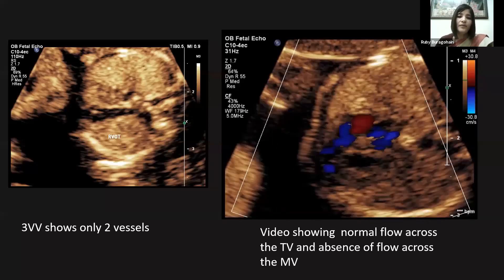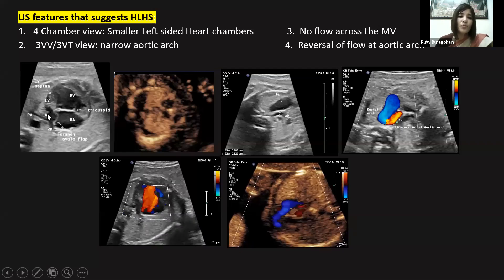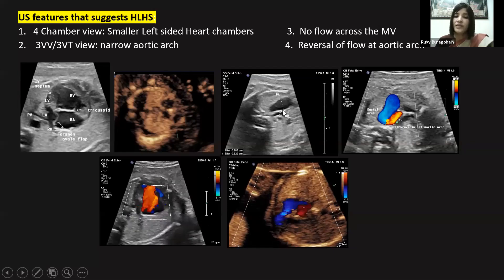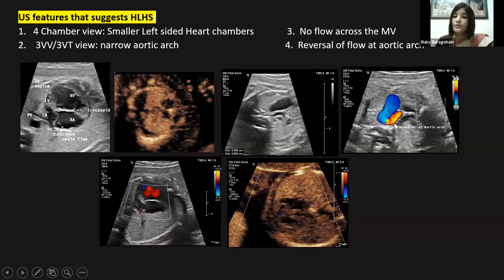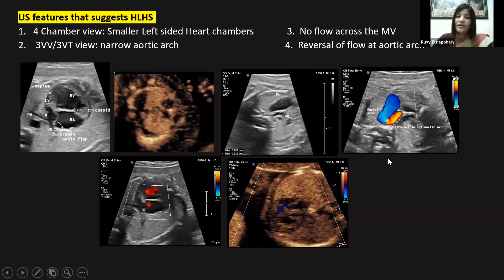I'd like to mention the main ultrasound features of hypoplastic left heart syndrome. In the four-chamber view, we see very small left-sided heart chambers. In the three-vessel view, we see a very narrow aortic arch with compensatory dilatation of the pulmonary artery. On color Doppler at the four-chamber level, we see just one inflow with complete absence of flow across the mitral valve. Color Doppler at the three-vessel trachea view clinches the diagnosis by showing reversal of flow at the aortic arch. Thank you very much.